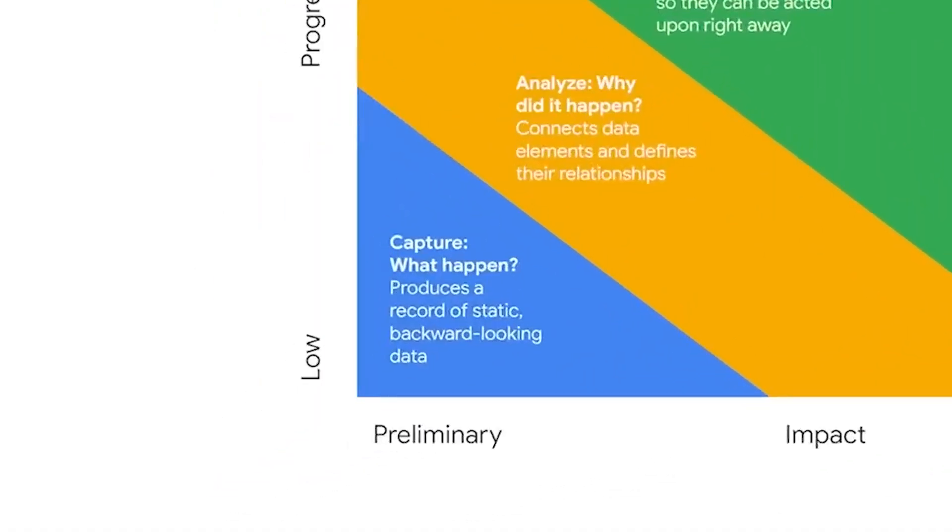Let's start with capture, which is the 'what happened' point in the BI process. This stage pertains to static, backward-looking data. For instance, if you were to query a database to return a dataset about what your customers purchased last month, that's an example of capturing information. Or you might access a spreadsheet listing profits and losses from the previous quarter. Records are essential to BI, but they don't enable users to easily investigate in depth, and that hinders the insights they're able to provide. Because the data in this stage is rigid and backward-looking, it's not always very useful for proactive, forward-looking decisions.